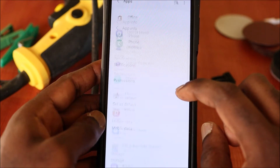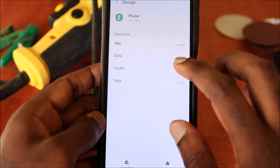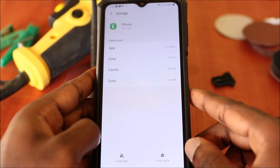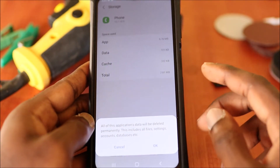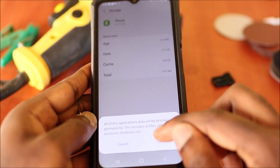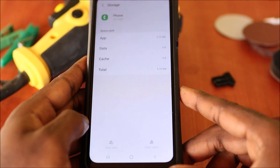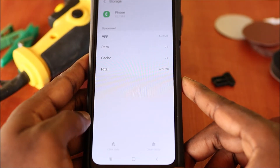It might be listed as Phone. Go to Phone, then go to Storage. You want to clear the Cache and also the Data. This will not remove any contacts from your phone, but it can remove your missed calls and call history. Go ahead and clear — this will work for some phones and for others it won't.